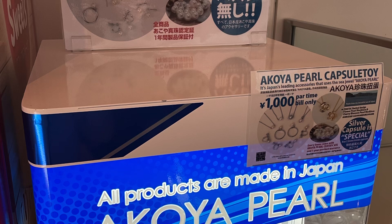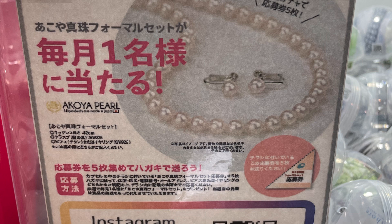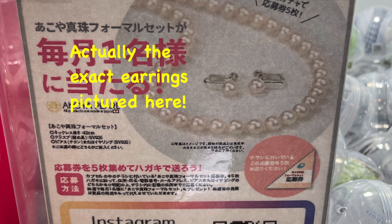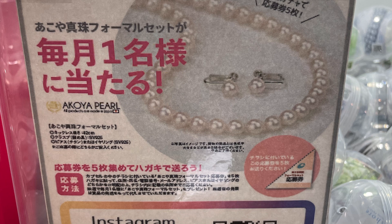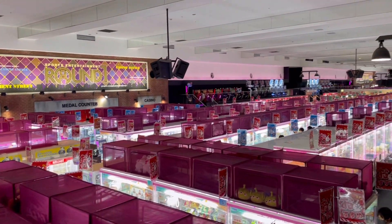There is literally something for everyone here. Right next to the machine there was a pearl sort of gachapon, so I was curious and wanted to try my luck. I put in 1,000 yen, and out came clip-on pearl earrings, which are quite dainty and cute — just for the fun of it.